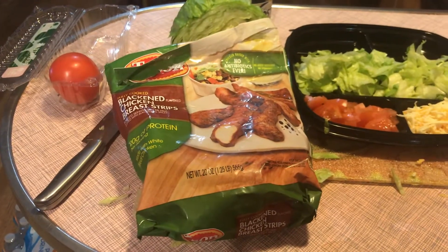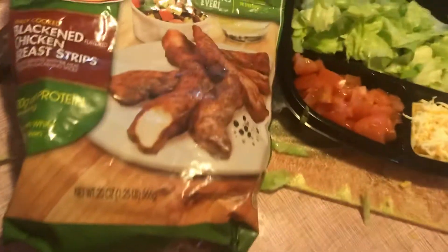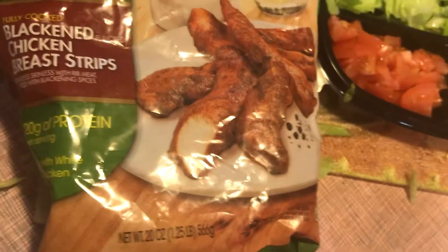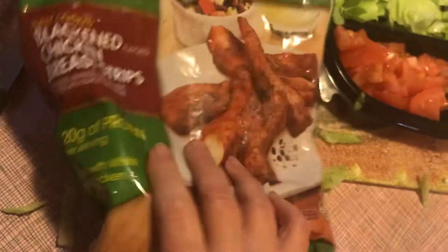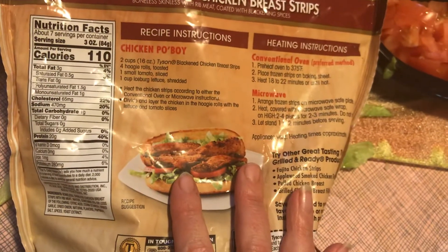Tonight we are going to be having fajitas. For our chicken, it's these blackened chicken breast strips. I find these at Meijer. They have one gram of carb for three ounces.